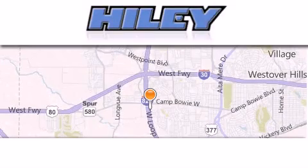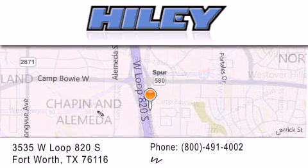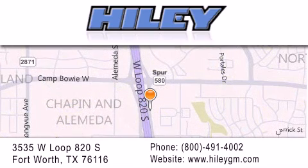Haley Buick GMC is located at 3535 West Loop 820 South in Fort Worth. Our goal is to exceed all of your expectations to ensure that you'll return for future visits.